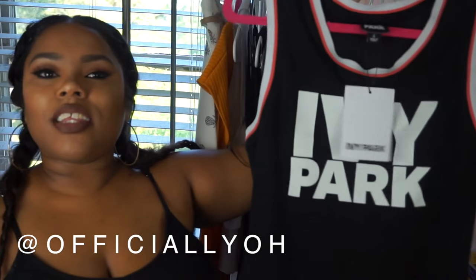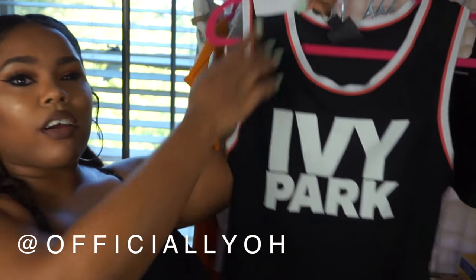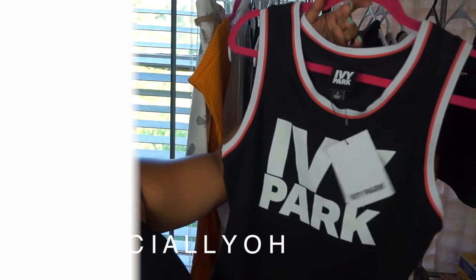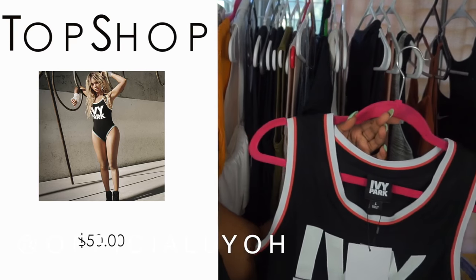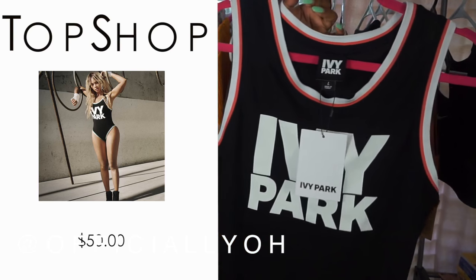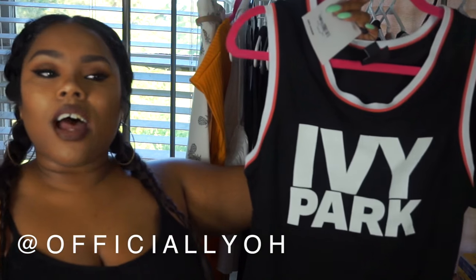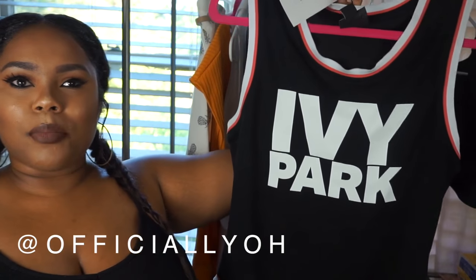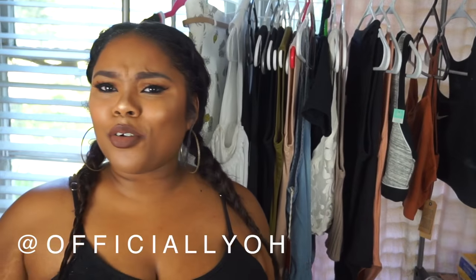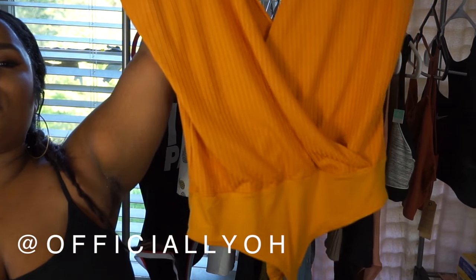The first thing I have here is from TopShop — this is the Ivy Park bodysuit that Beyoncé came out with. The line is exclusive to TopShop and Nordstrom. I picked up the bodysuit when I was in Atlanta; I went to TopShop and got it, and I'm just so in love with it.